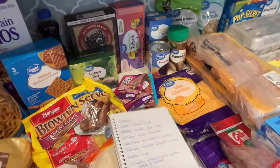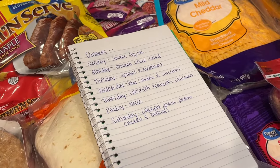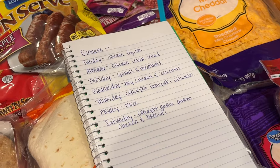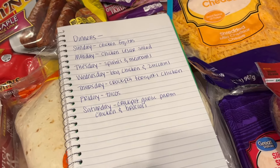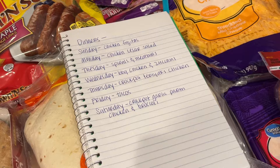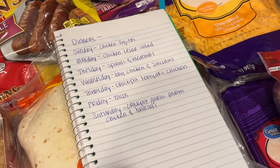So here is everything I got for this week. We have a crazy busy week — baseball three nights this week — so we do a lot of really easy, simple dinners to have on the table. We eat at home just about every night, like 99% of the time, and I try to cook a nice good meal for the whole family each day.